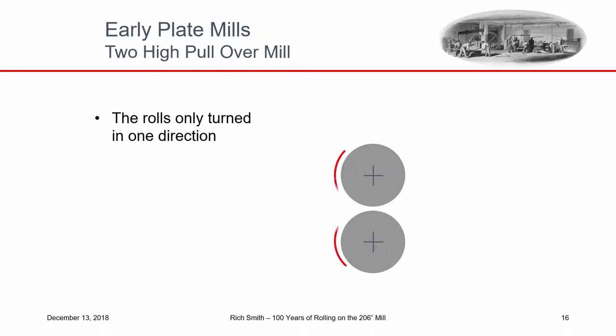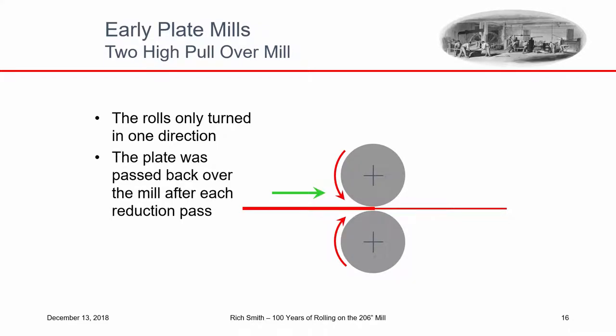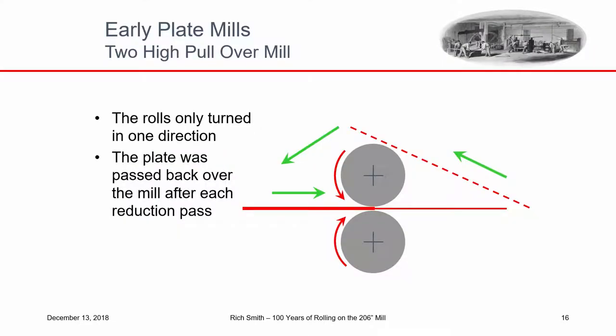The early mills were called Two-High — they had two rolls, one on top of the other, and the rolls only turned in one direction because water only flowed in one direction. The plate was rolled between the two rolls and then had to get back to the other side for another pass to keep reducing the thickness. The bottom of the roll turned in one direction, the top in the other, so if you got the piece up to the top of the roll it would help pull the plate back, and a little tilt and shove would send it to the other side.